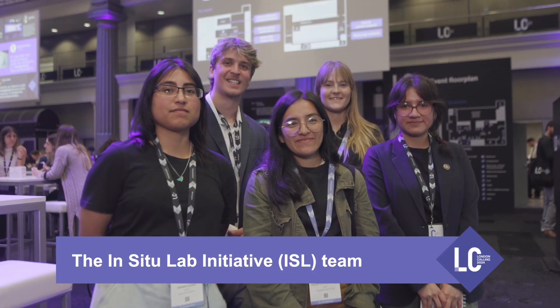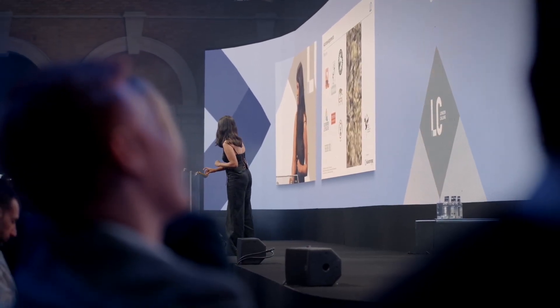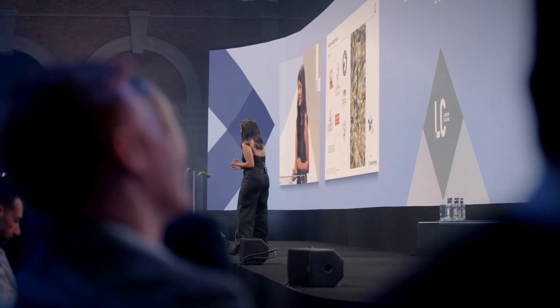We are the In Situ Lab Initiative, and we are all around the world developing many steps in our projects. One of them is DNA barcoding and the other is metagenomics. With DNA barcoding, we're trying to know more about the species in the Amazon. I am really interested in working with conservation genomics because we have a lot of species in Peru that we are losing.